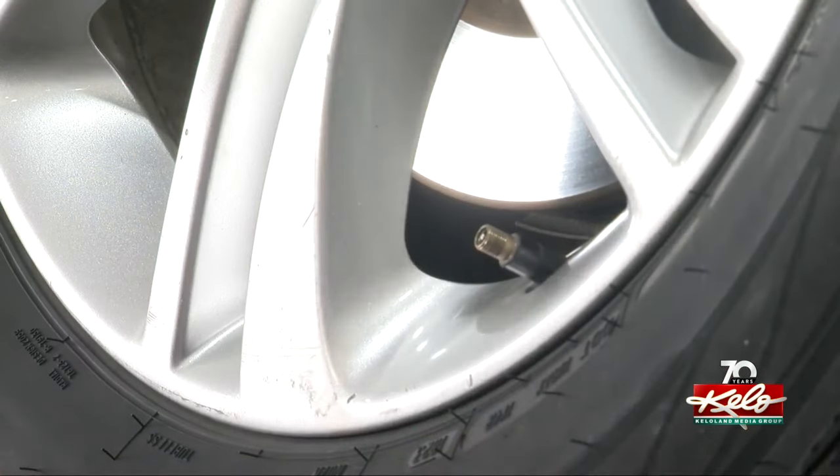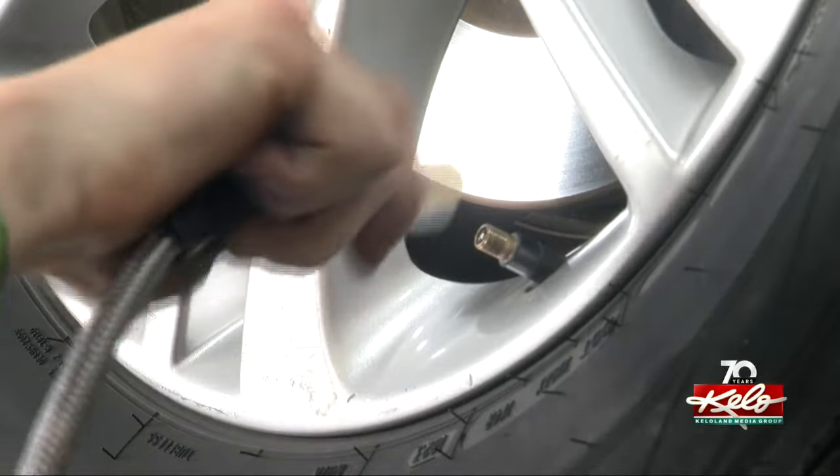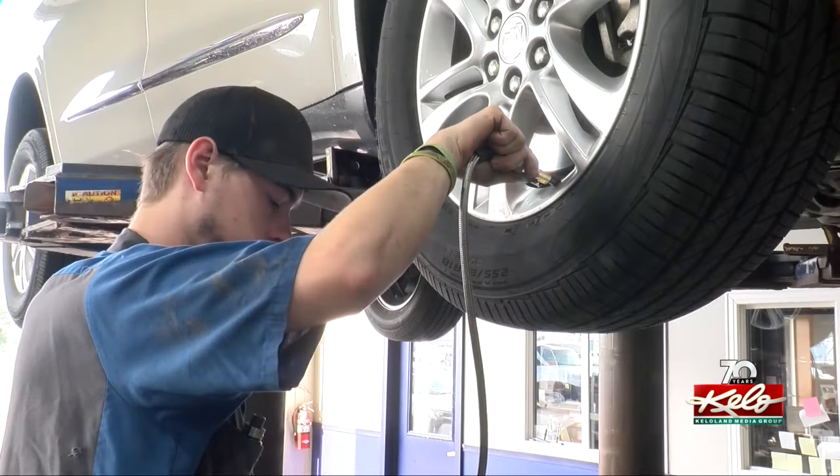It's also important to check your tire pressure because the air inside expands in the heat, and that's why a lot of tires blow. You're going down the highway, it's 100 degrees out, you're building too much pressure in your tire and it'll blow out.